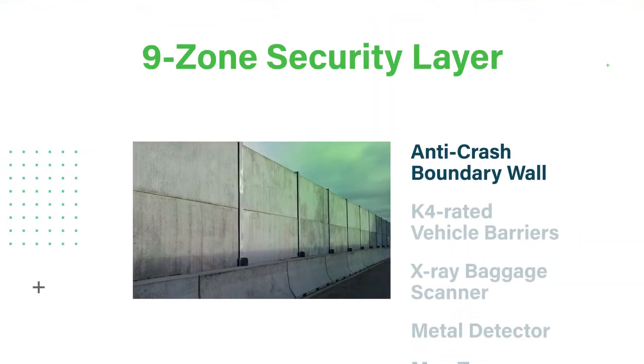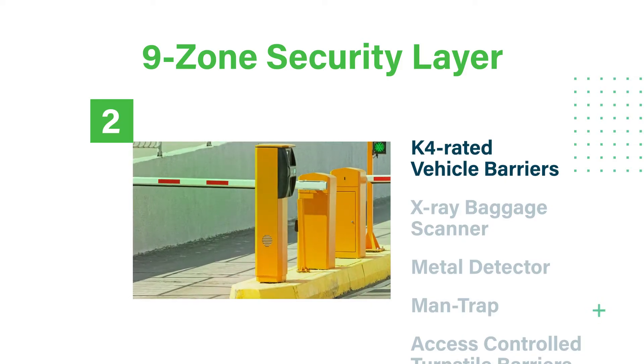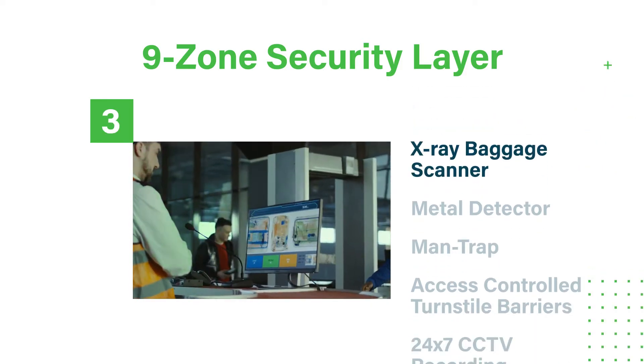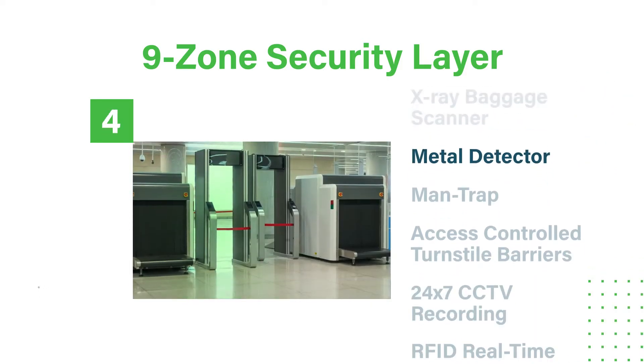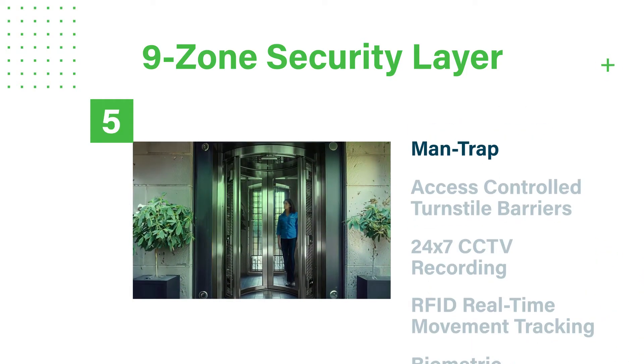The campus has military-grade security to protect your critical workloads, with a 9-zone security layer including anti-crash boundary walls, K4 rated vehicle barriers, X-ray package scanners, metal detectors and man traps.